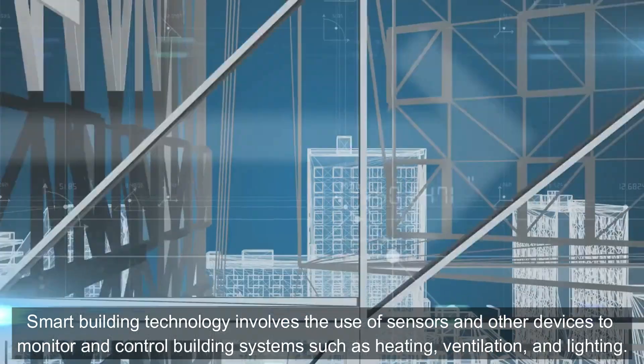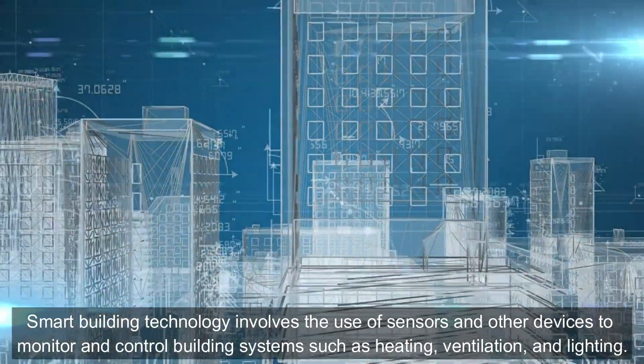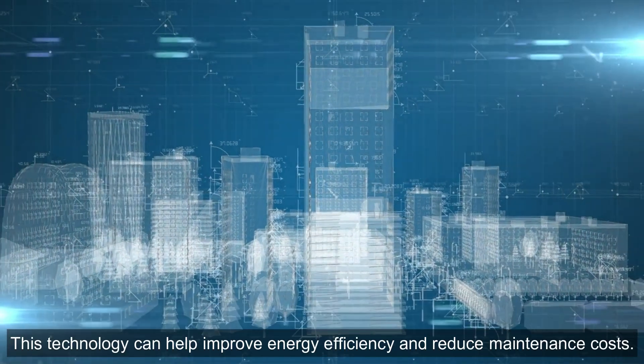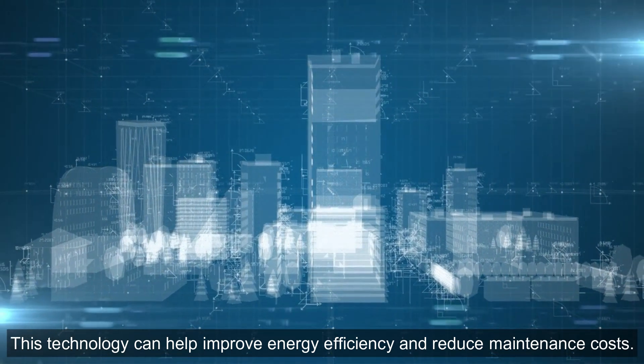Smart Buildings: Smart building technology involves the use of sensors and other devices to monitor and control building systems such as heating, ventilation, and lighting. This technology can help improve energy efficiency and reduce maintenance costs.